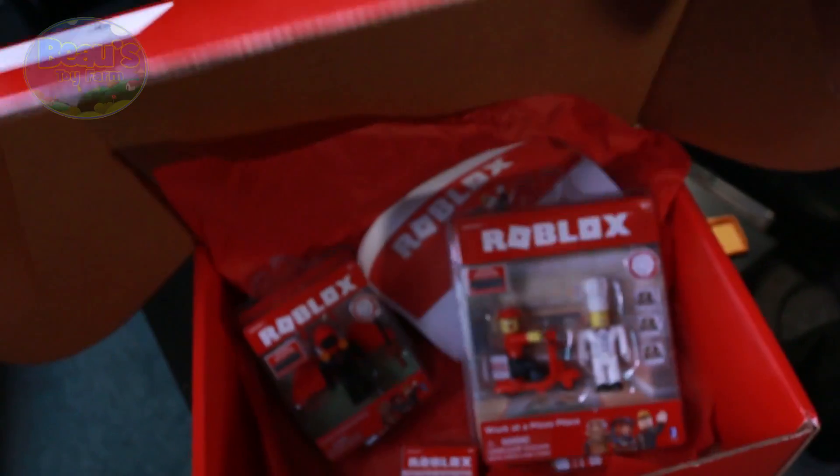So now, to this mysterious red box in front of me. We shall not make it a mystery any longer. I'm going to start with the biggest one.